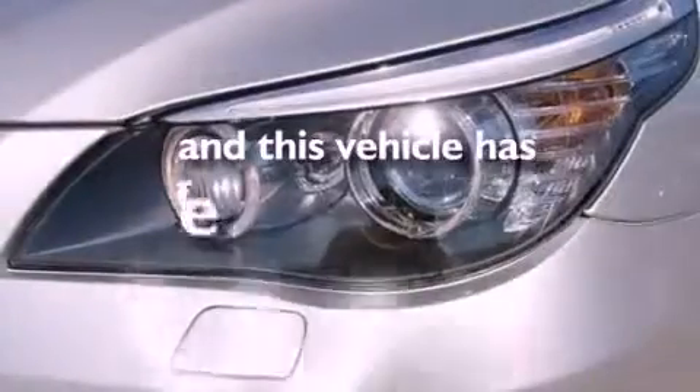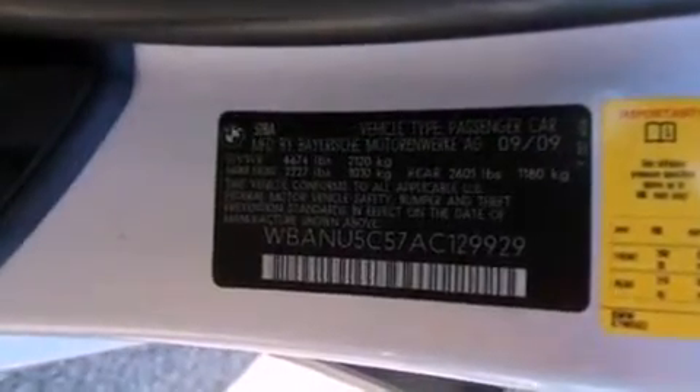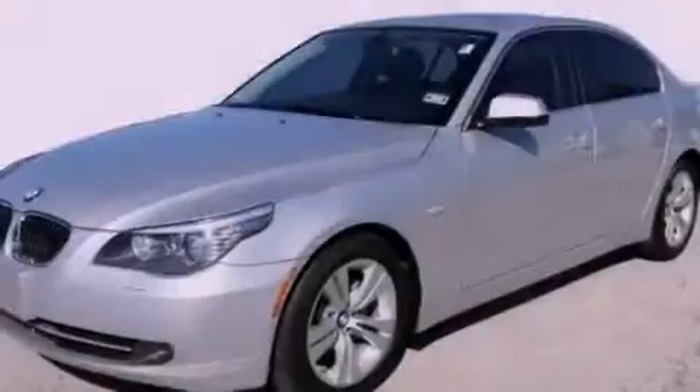This vehicle has fewer than 25,000 miles on the odometer. With an EPA estimated rating of 28 miles per gallon on the highway, this automobile pays off in the long run.